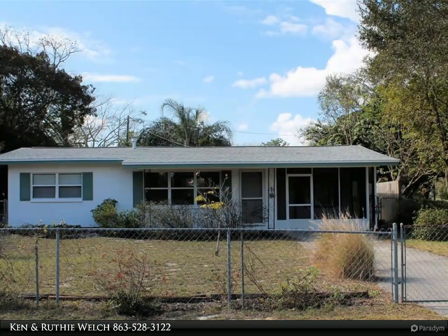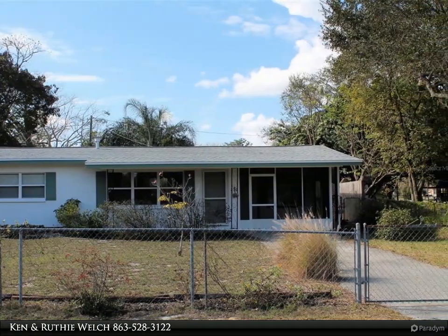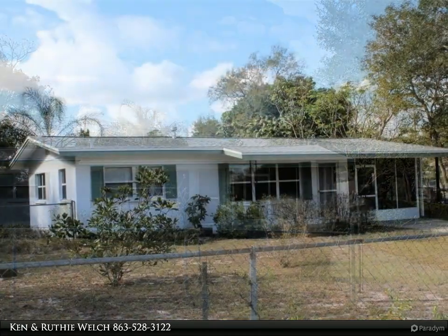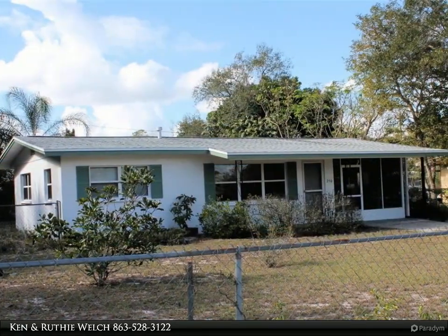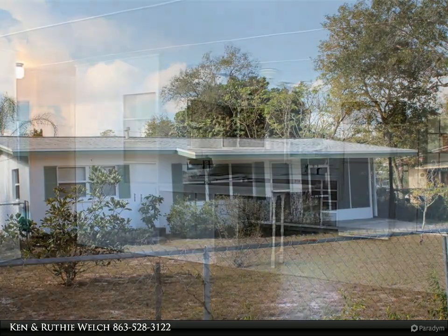This Century 21 At Your Service Realty property video is presented by Canon Ruthie Welch. This concrete block home has new shingles and a new air conditioner unit just installed. The home has two bedrooms and one bathroom, with no true master bathroom.